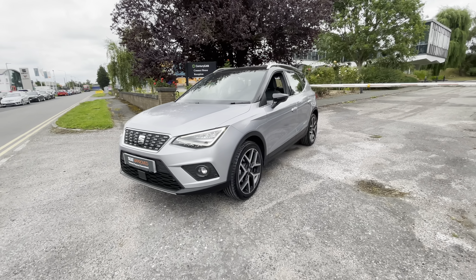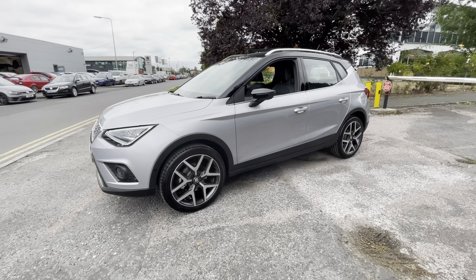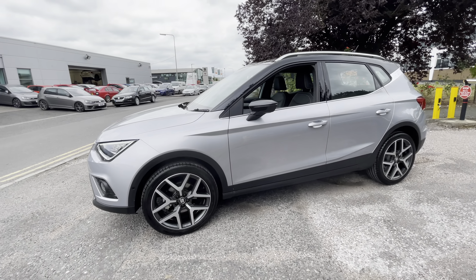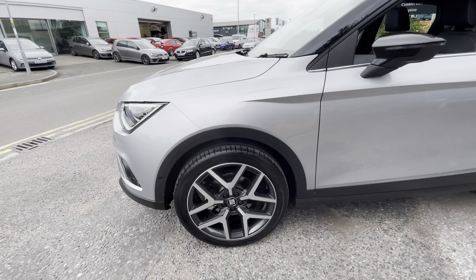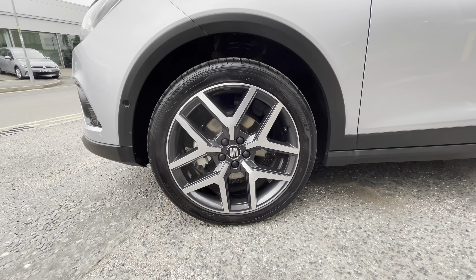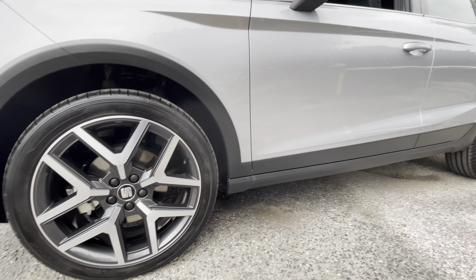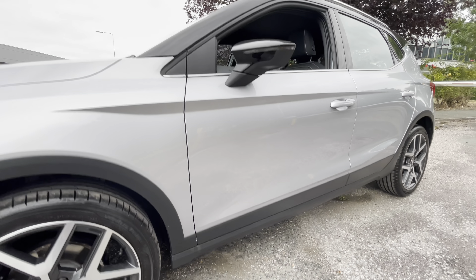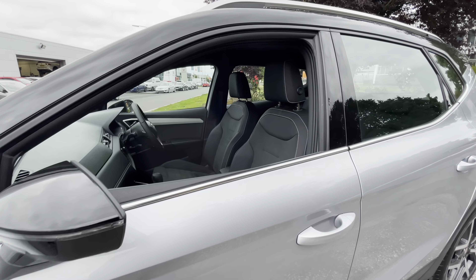This is the approved used Seat Arona one litre TSI, Excellence Luxe model and it is the DSG smaller SUV model. This is a petrol automatic vehicle and does come with the gorgeous 18 inch performance alloy wheels along with the metallic paint which is in reflex silver with the contrast black midnight black roof and side mirrors.